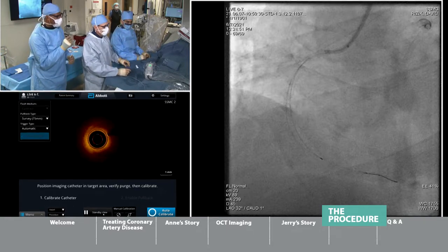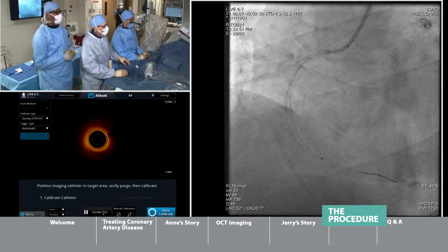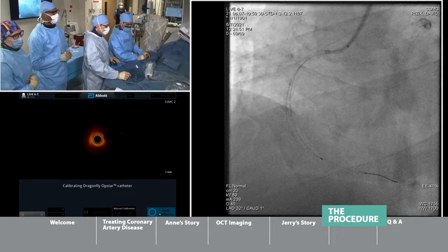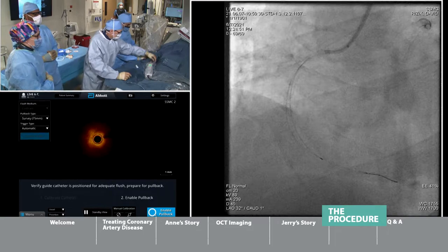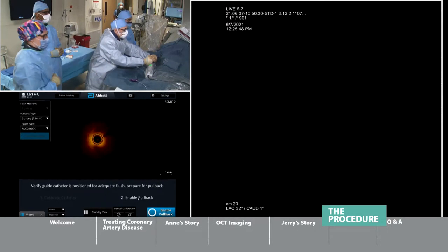Fluoroscopy is great — we've used it for decades to look at these vessels — but fluoroscopy alone is not enough. Putting this tiny infrared camera inside the artery really gives us more ability to image and perfect the stent implant. Let's do an OCT run. So this is how we get the OCT image — enabling pullback, auto-calibrating, and watching the rhythm as we pull the camera through the stented segment.